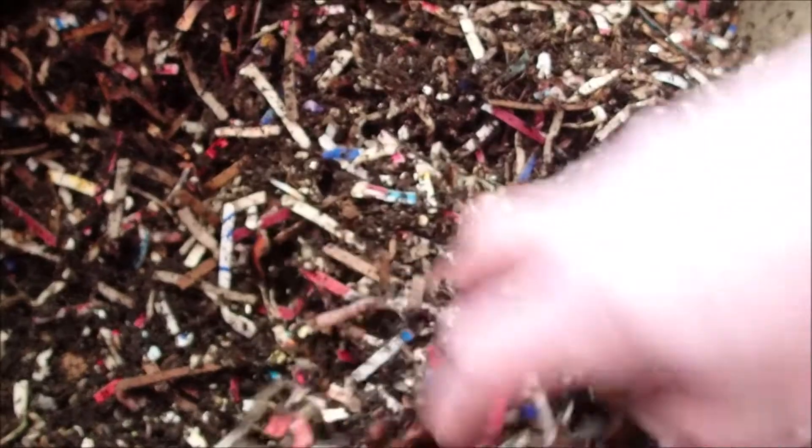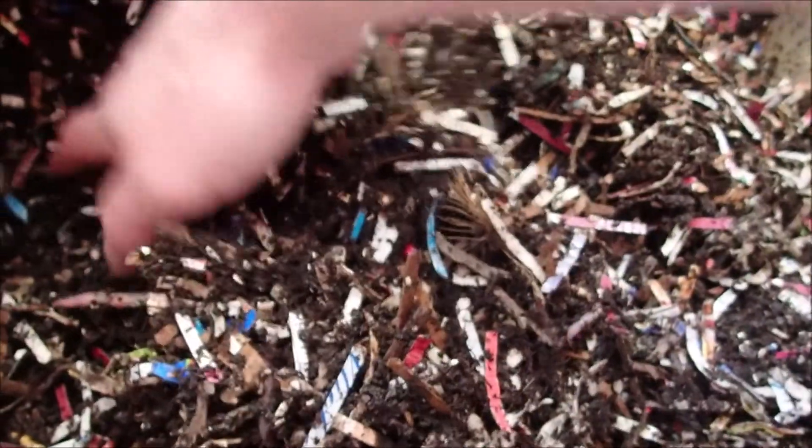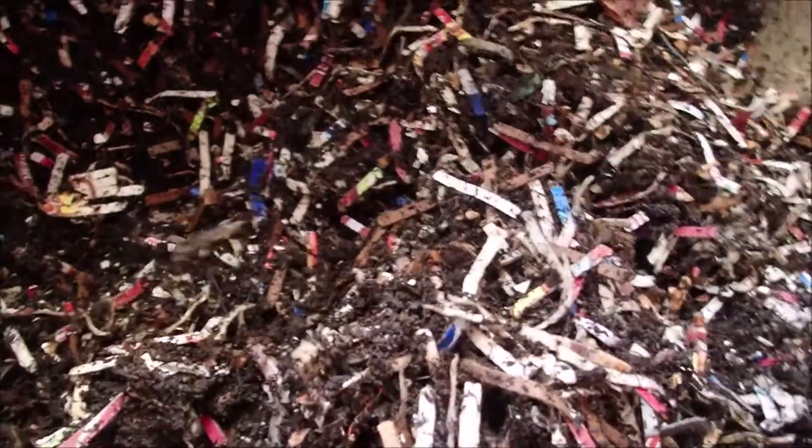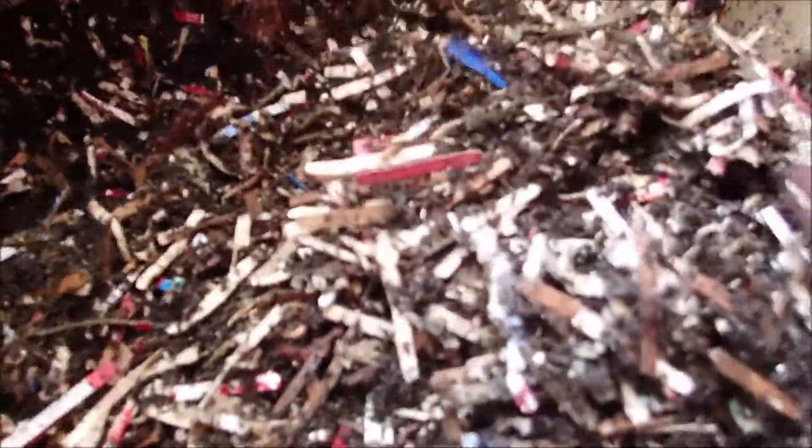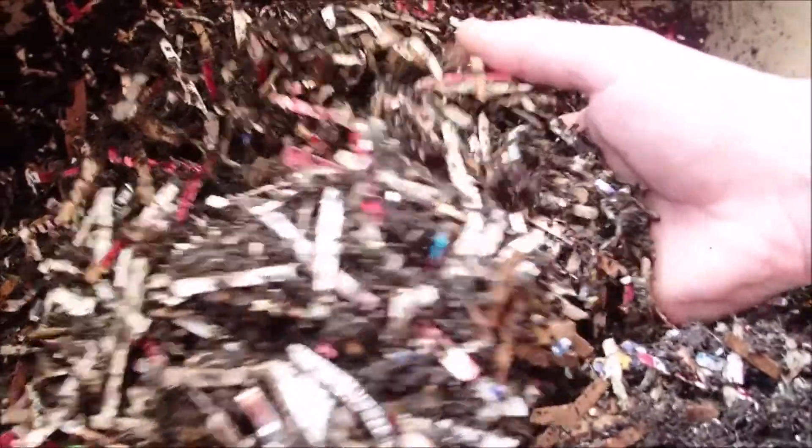Just going to turn this around a little bit. Not going to dig down deep — just kind of mix this top up. A little aeration. Moisture feels good.